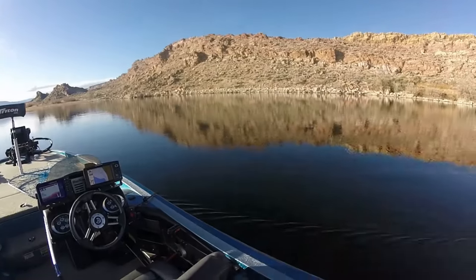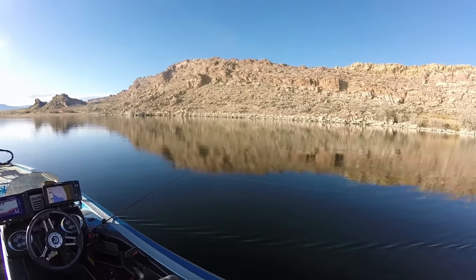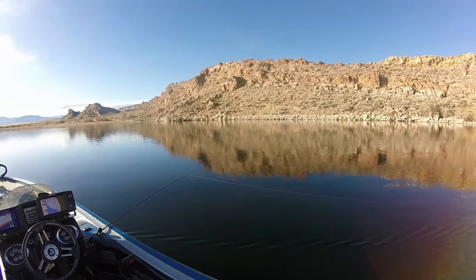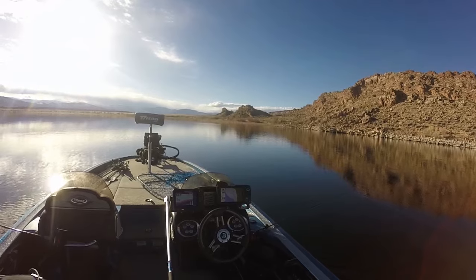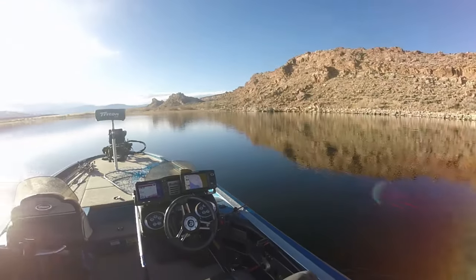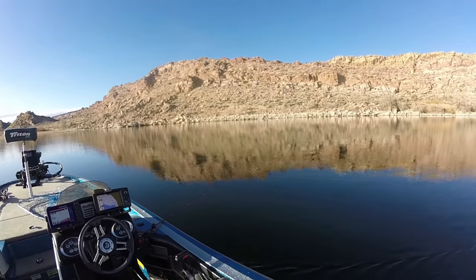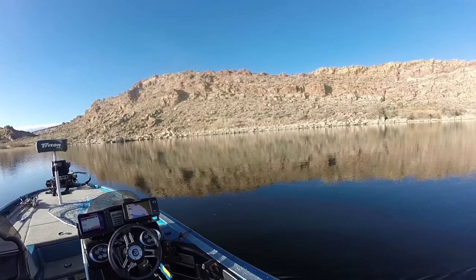I've got two glide baits out. If you watch any of my glide bait videos from spring and early summer, you'll know I love to cast and retrieve these things. But today I didn't want to bother putting them on a spin cast rod or my bait casters that I usually use for bass fishing. I decided to put my trolling rods out and slow troll at 1.4 miles an hour, just working the shallows — anywhere less than 30 feet.